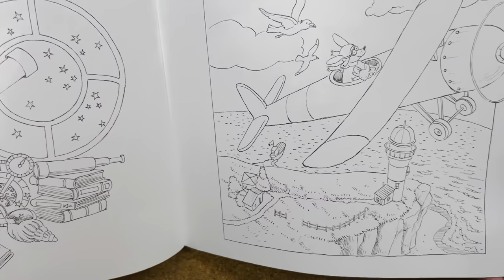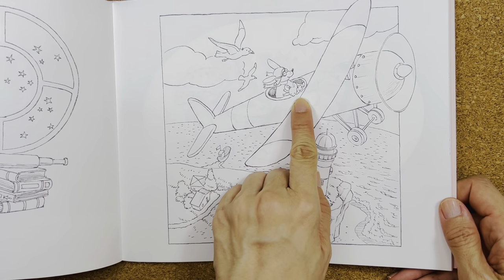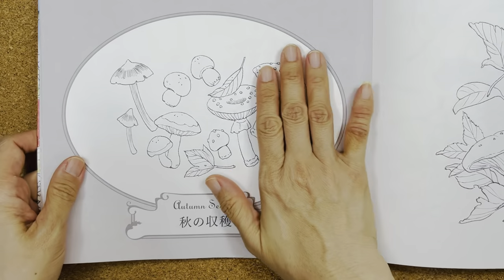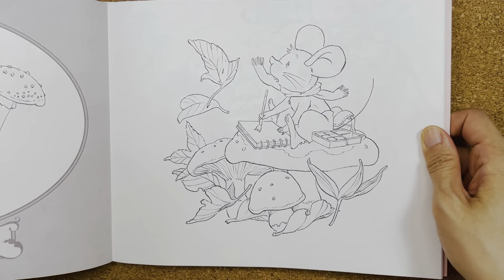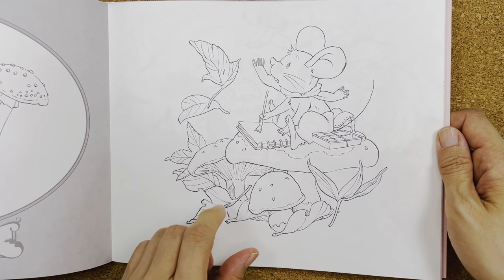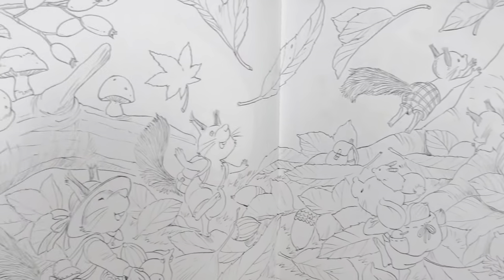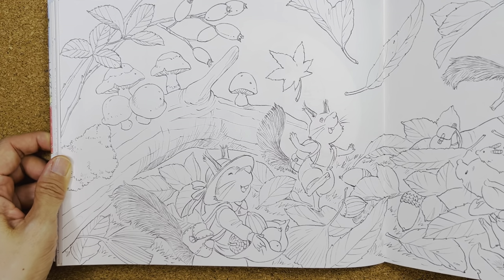I'm really going to enjoy coloring in this book. He goes on a plane ride with two friends. Next comes autumn, full of mushrooms. He starts drawing leaves and things he sees around him. It's very windy — it's the autumn season where leaves are falling and they're playing in the woods.